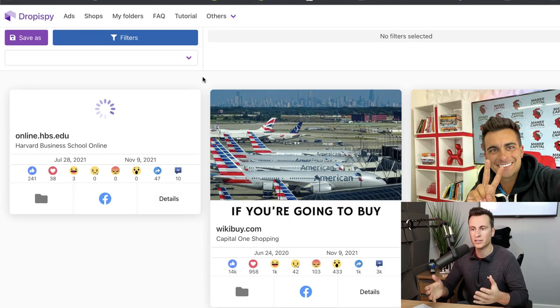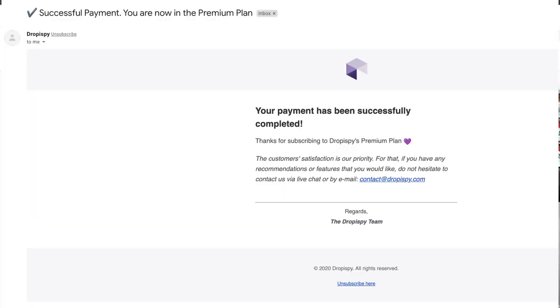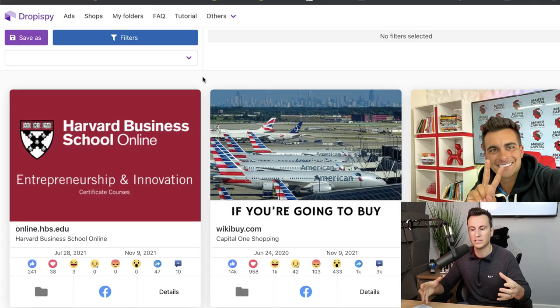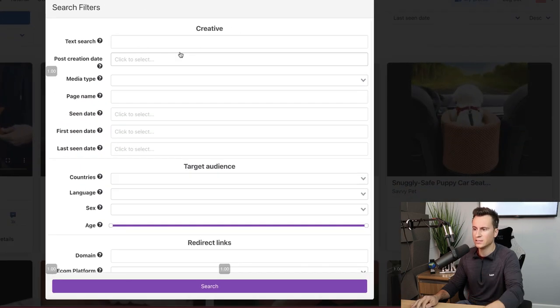The second software I like to use is Drop Spy — this is a brilliant software that I actually pay for myself, I'm not affiliated with them. They filter ads by engagement, and if you find an ad getting lots of engagement and lots of positive comments, that's hardcore evidence and validation that it's a good product. Make sure you sign up to the paid plan because then you get ads from the last two months, which are much more current and have a lot more potential.